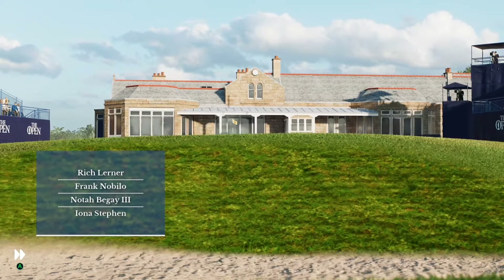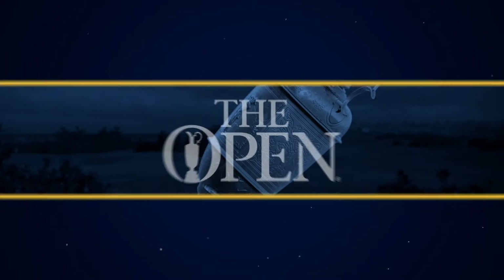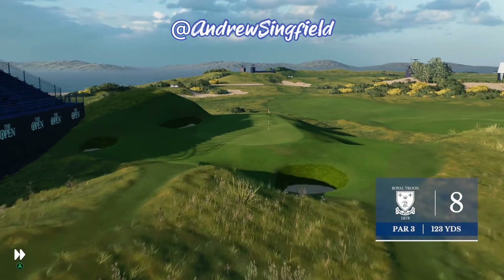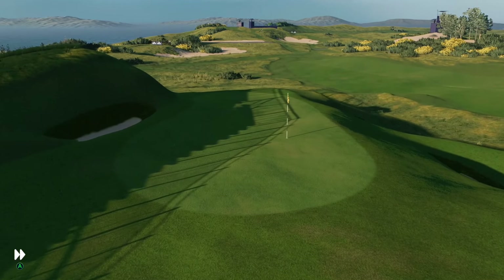Alongside Frank Nabilo, I'm Rich Lerner. And partner, you and I have called a lot of rounds of golf through the years. I know there's always something that piques your interest. How about today? Rich, every day brings you a chance, a chance to do something special. And when we get to sit in this perch, that's what I look for.